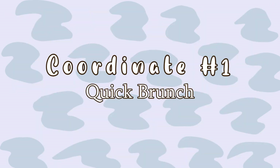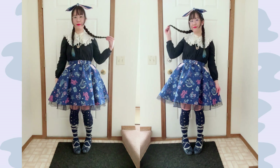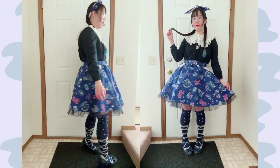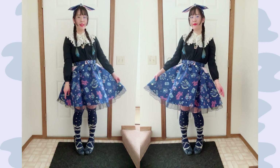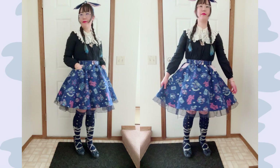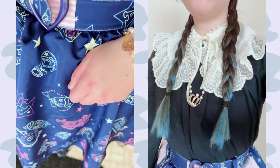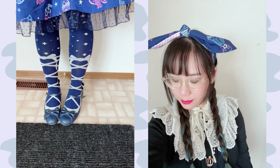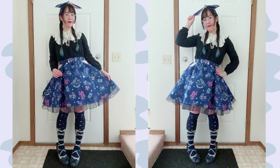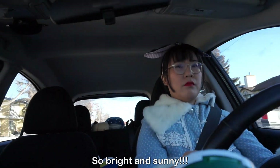The first coordinate I'm going to showcase is a quick brunch coordinate, since I was heading off to a cafe. I wanted to wear Neon Star Diner, so I paired this with a cut-sew op from Melody Basket that I finally found. I usually coordinate Neon Star Diner with the matching blouse, but pairing it with a different darker cut-sew this time really changed the feel and makes me excited to wear it more differently every time.